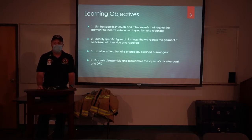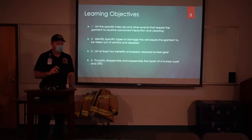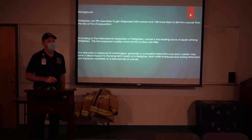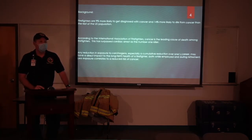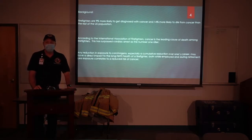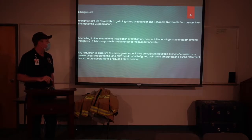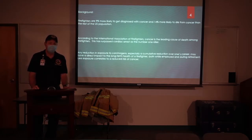What's the number one killer among firefighters? Heart attack has traditionally been the number one killer of people in the fire service. But according to the IAFF, cancer is now the number one killer — that's a very sobering fact. Firefighters are 9% more likely to get diagnosed and 14% more likely to die from a cancer-related illness than the rest of the general population. Any reduction in carcinogen exposure over the course of your career can have long-term beneficial health effects.